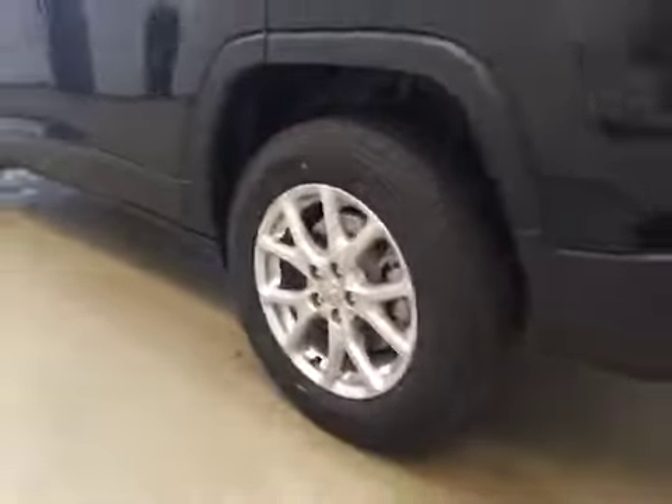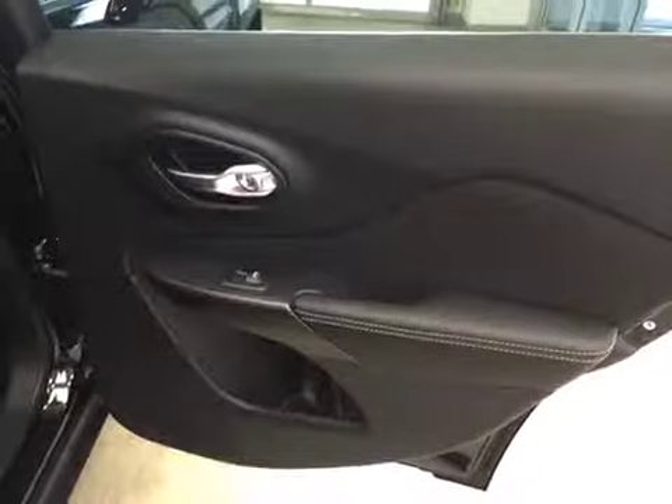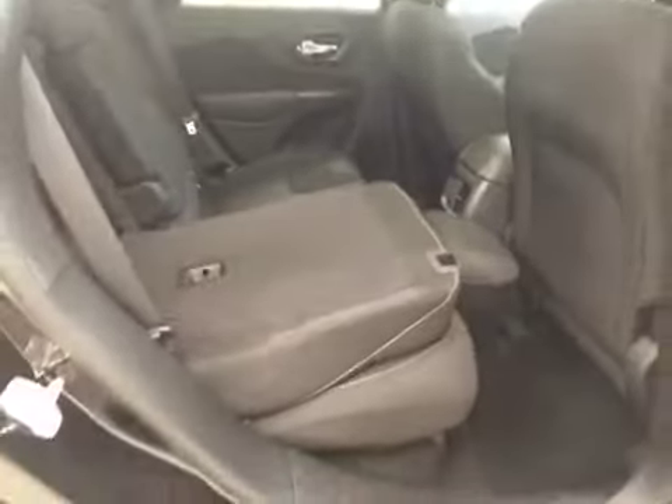Comes equipped with 17-inch rims, remote trunk release, interior cargo cover. Rear options include power side windows, 40/60 bench split seat, built-in armrests and cup holders. Seats fold up for extra cargo storage.